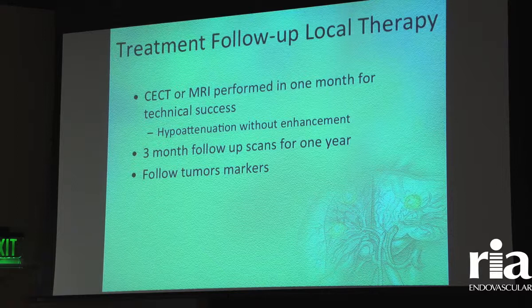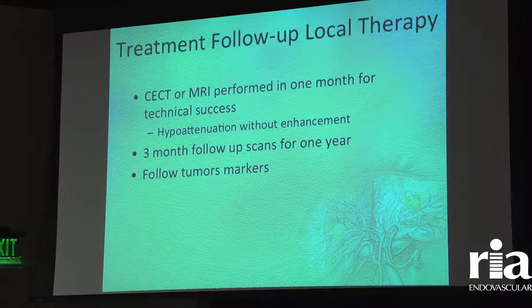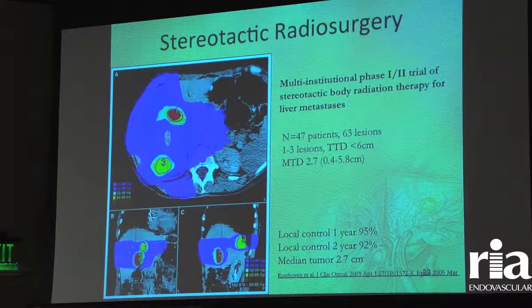For treatment follow-up, most patients are scanned about every three months — contrast-enhanced CT scan or PET scan depending on insurance. Tumor markers are very important to follow, and I tend to trust the tumor markers more than the imaging studies, though you can't look at any of these in a vacuum. We also have a device at Sky Ridge Medical Center using electromagnetic guidance that allows me to virtually place needles, create the exact trajectory needed, and make the procedure much quicker and safer for the patient.